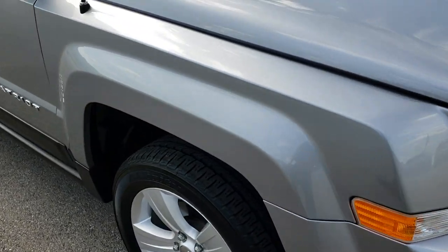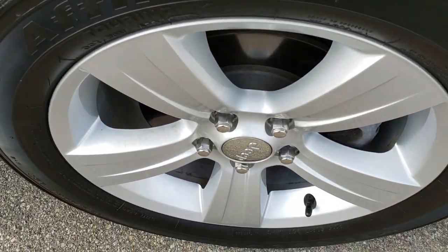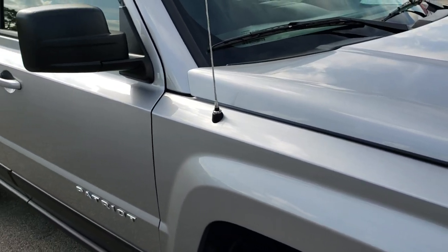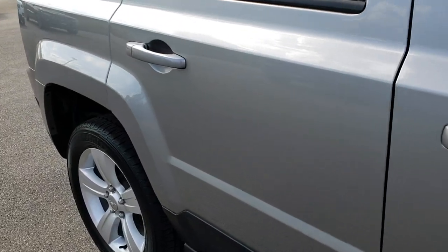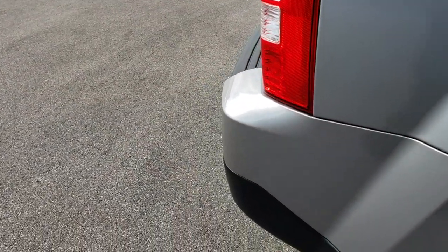Passenger side fender — no dents or dings on that. Passenger side rim is absolutely perfect. And as you go down this side of the vehicle, just as clean as the hood and grille. No dents or dings down this side. Very, very clean.